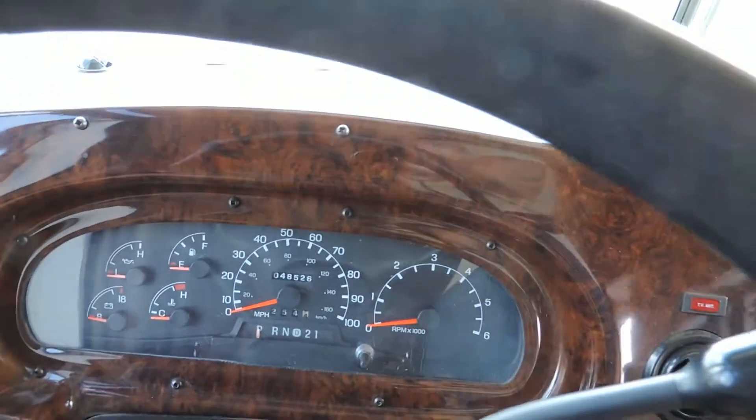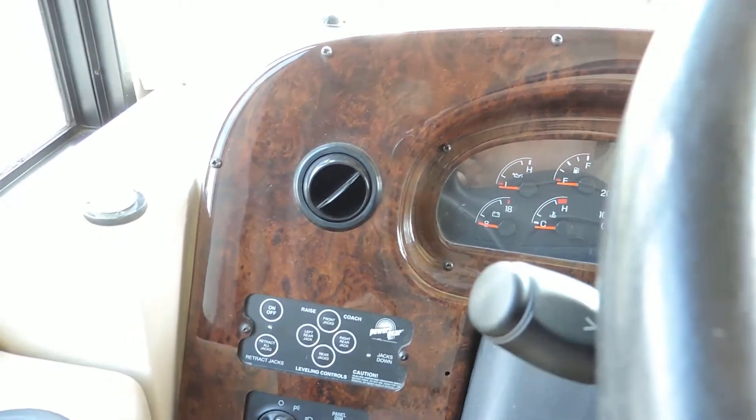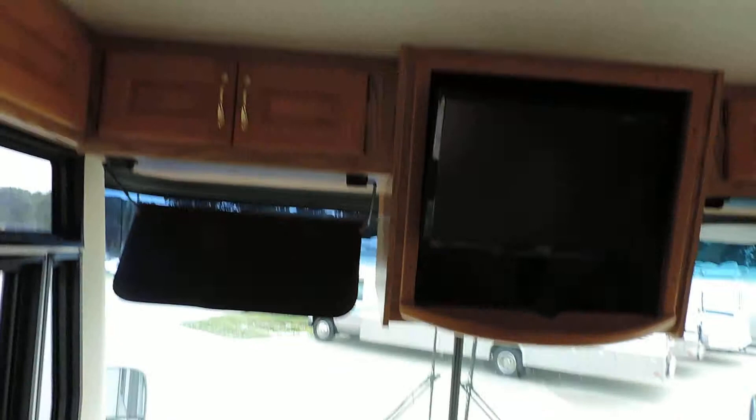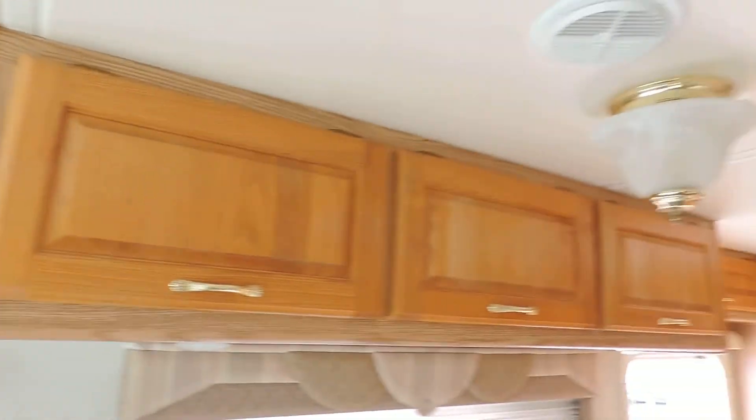The odometer reads 48,526 miles. It has a Power Gear leveling system, CD player, backup camera, and power heated mirrors. There's also a new flat screen TV up top, and all the cabinets are hardwood.